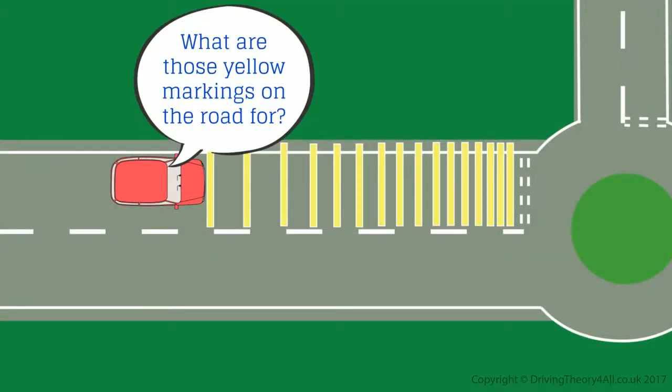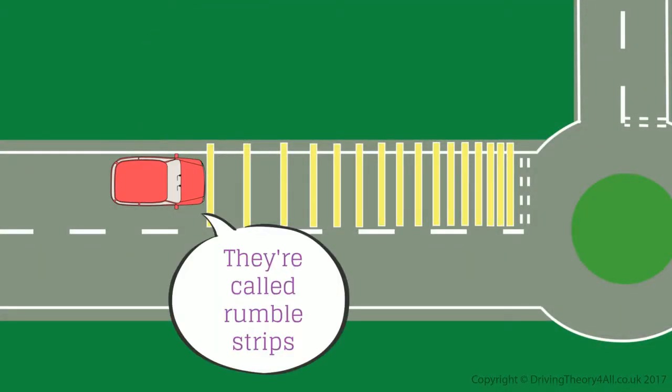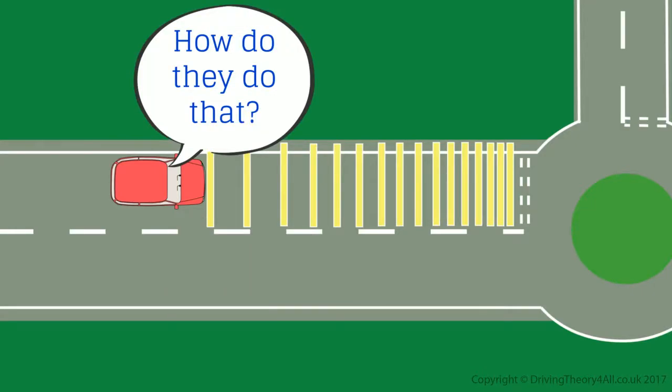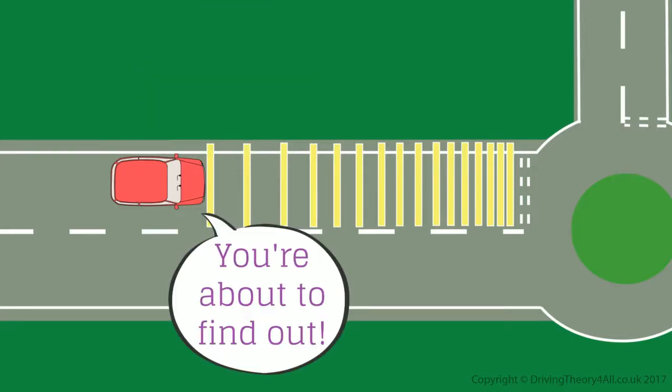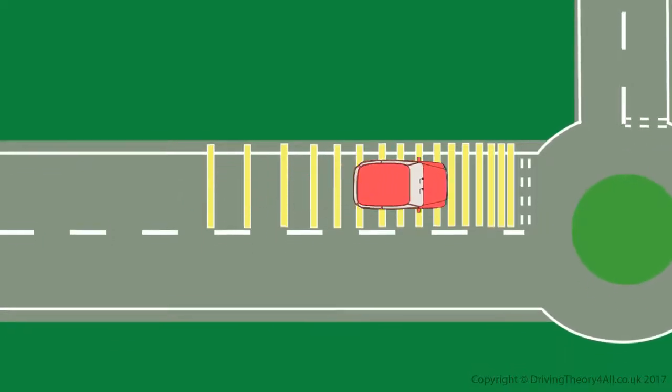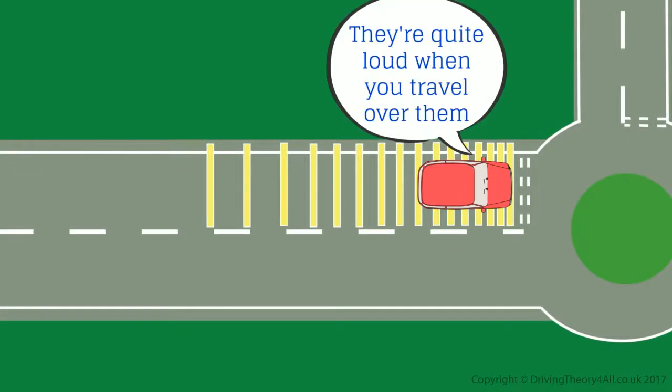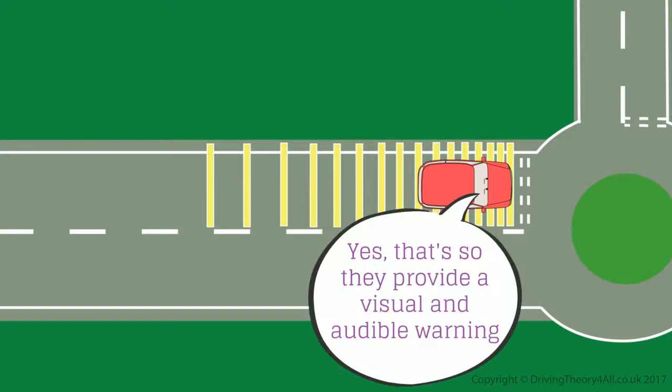What are those yellow markings on the road for? They're called rumble strips. They're used to make you aware of your speed. They're quite loud when you travel over them — that's so they provide a visual and audible warning.